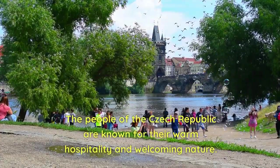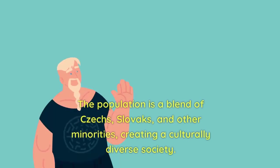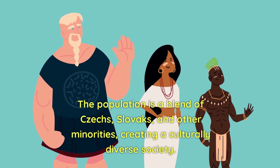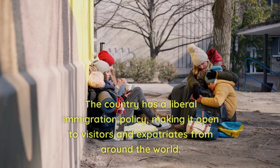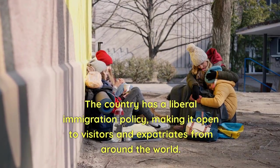The people of the Czech Republic are known for their warm hospitality and welcoming nature. The population is a blend of Czechs, Slovaks, and other minorities, creating a culturally diverse society. The country has a liberal immigration policy, making it open to visitors and expatriates from around the world.